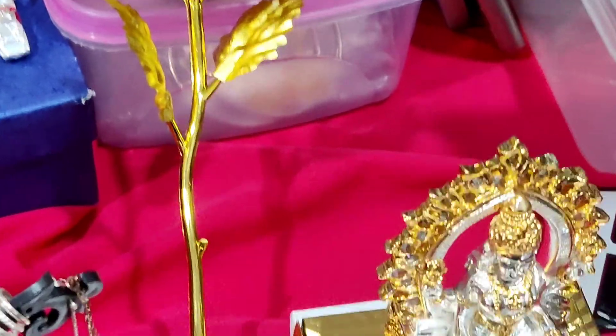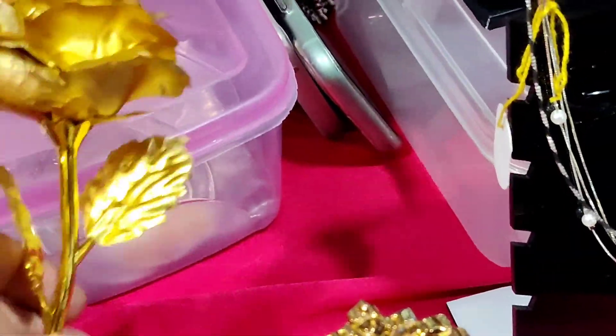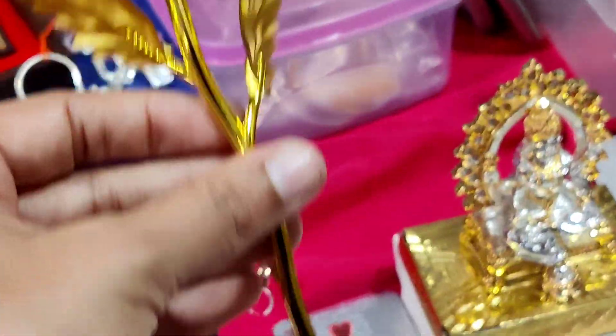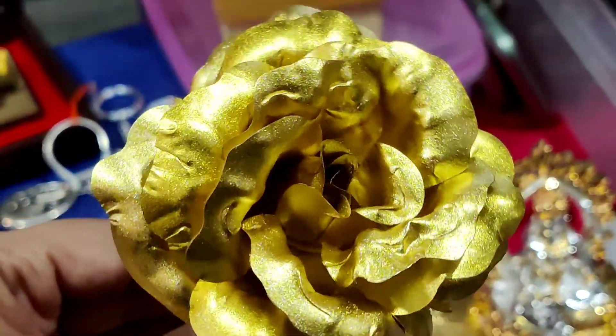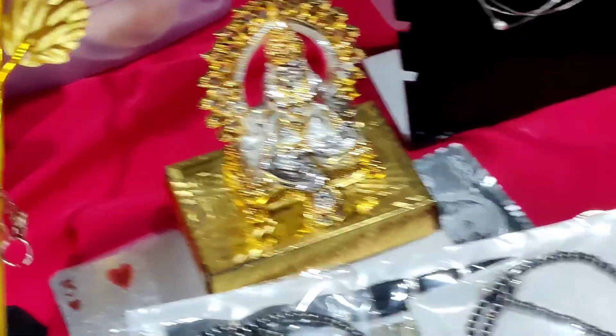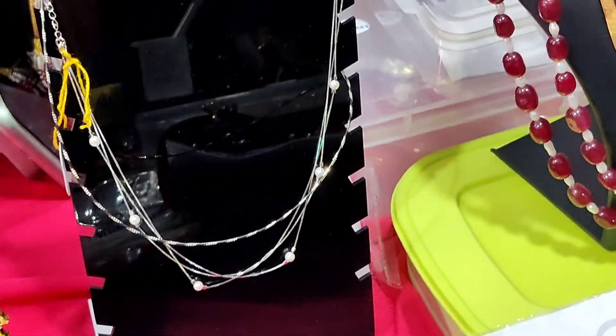There are little earrings. You can use a rose in silver with a golden finish. This is a gifting option. You can use it from the online store, available in silver. It's beautiful.